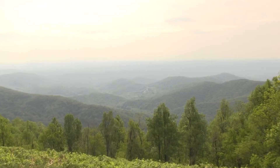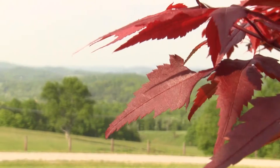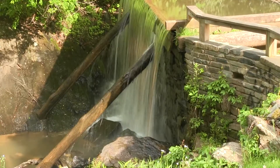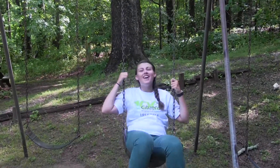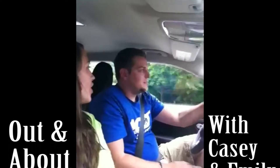You don't have to travel very far in order to witness some of our area's natural beauty. Some might even be in your own backyard. We're here to guide you to those areas and show you how to make a day into an adventure. So hop on board with us as we go out and about with Casey and Emily.